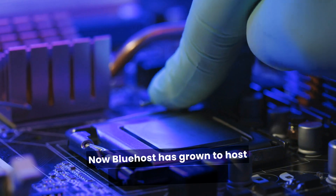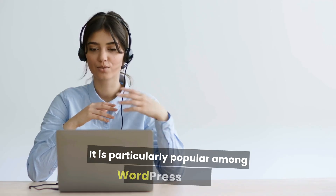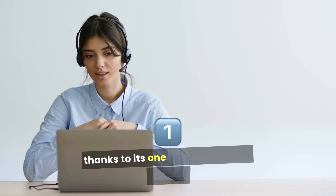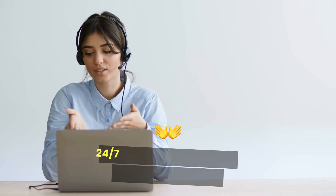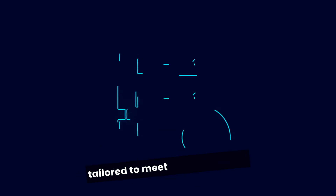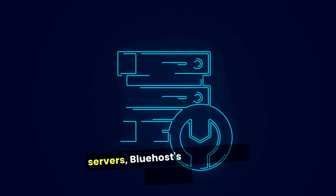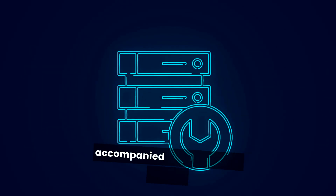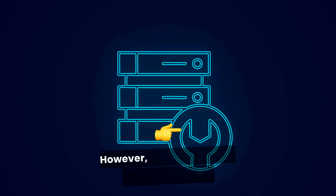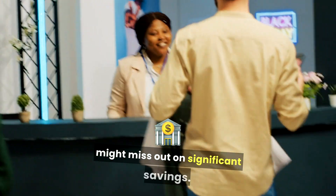Bluehost has grown to host over 2 million websites. It is particularly popular among WordPress users thanks to its one-click installation feature, 24/7 customer support, and various hosting plans tailored to meet different needs, from shared hosting to dedicated servers. Bluehost's offerings are typically accompanied by competitive pricing. However, without the right coupon code, you might miss out on significant savings.